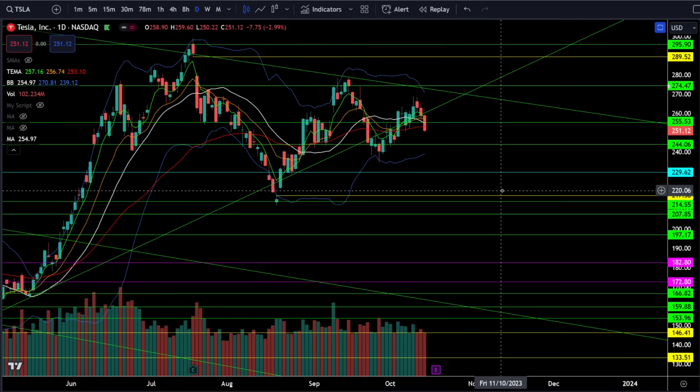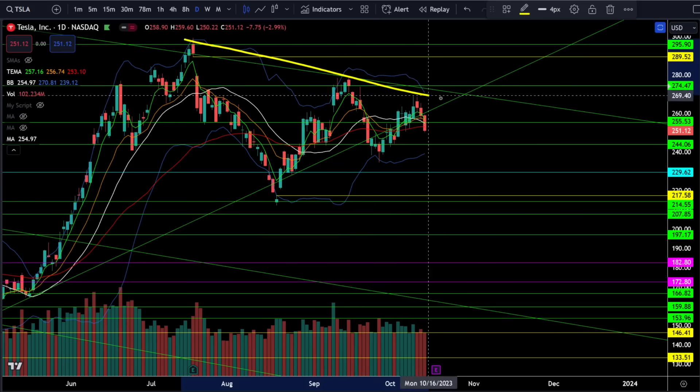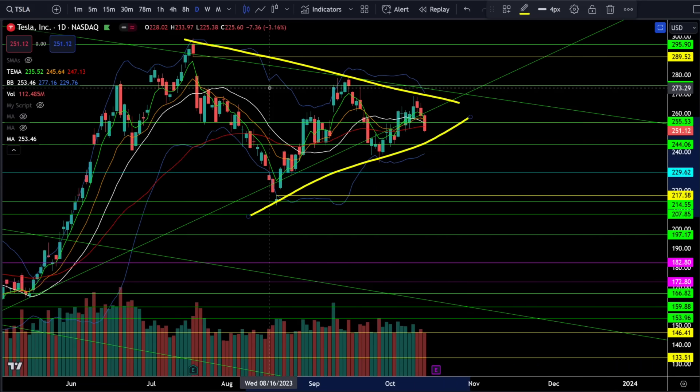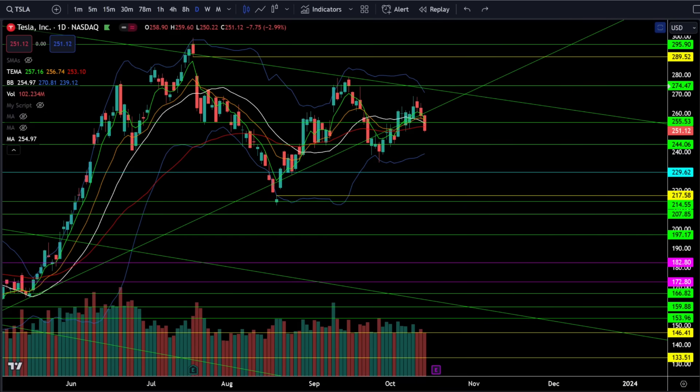On Tesla stock, we were down nearly 3% on Friday. Tesla broke down through critical support at 255, and we have earnings coming up around the corner. There is a huge wedge where price action is squeezing into a point — a decision is going to be made whether Tesla breaks out higher or lower. Going into earnings next week with this very tight consolidation wedge, anything is possible. It's very difficult to guess which direction with a coin-flip event like earnings.